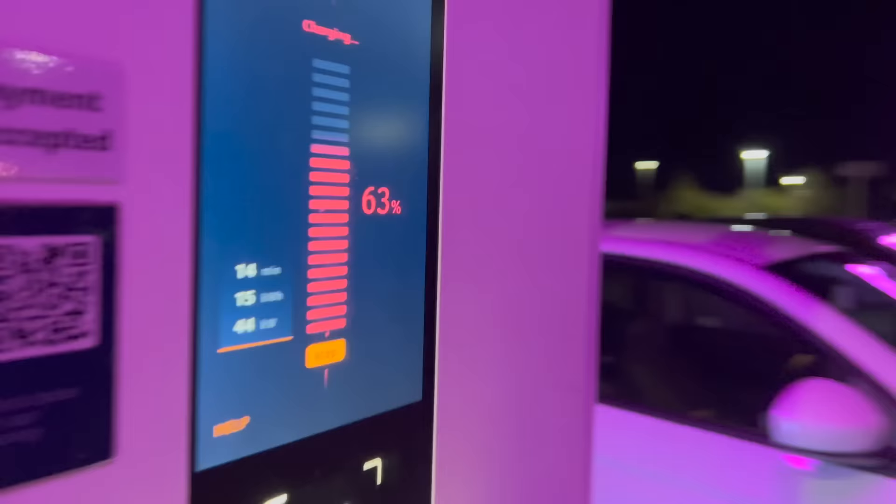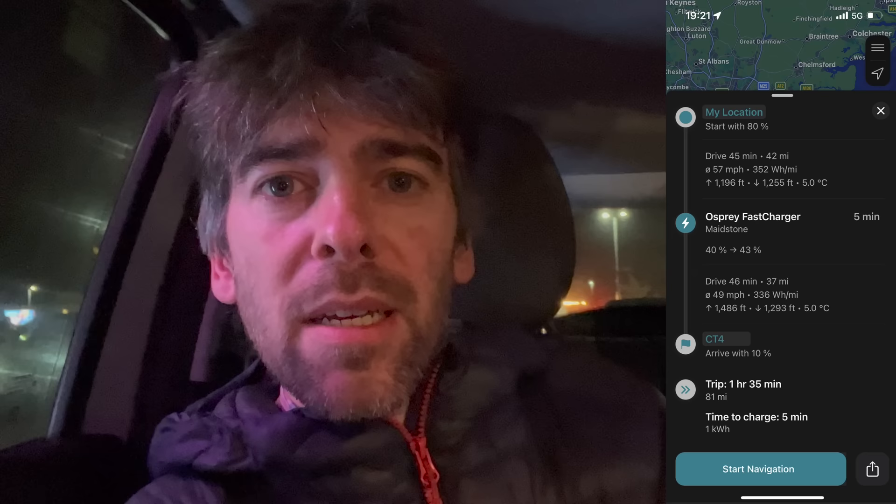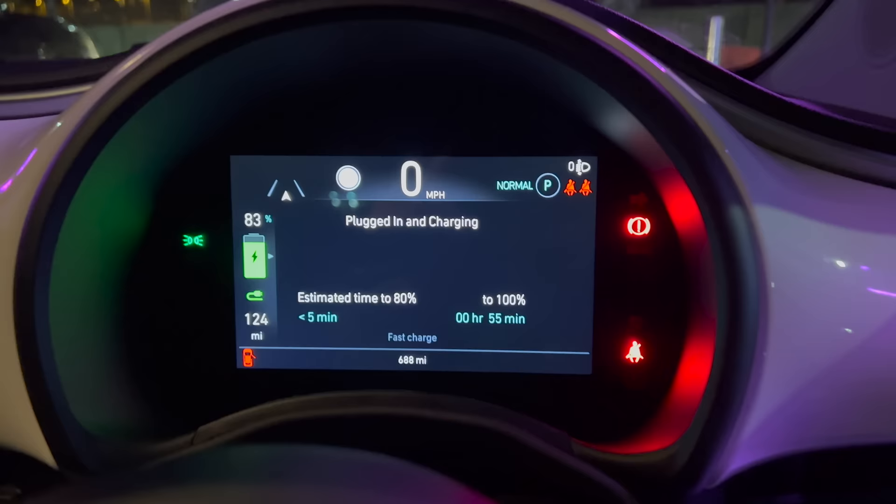64% — I don't want to take too much time here because I know there are people waiting. I'll maybe give it another five minutes and then go. A Better Route Planner thinks I could go now and get home with 10%. Pump is far more pessimistic — it seems to think I'd still need to charge on the way home if I left here with 80%, which I'll have in eight minutes. But I think it's fine. When I get to 80% I'll go for it.